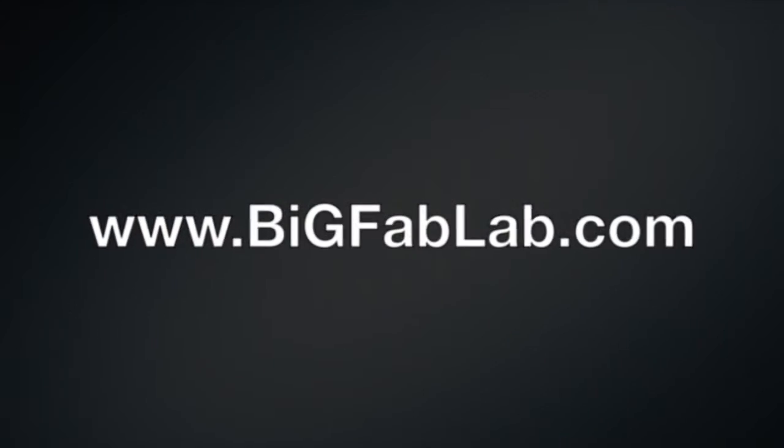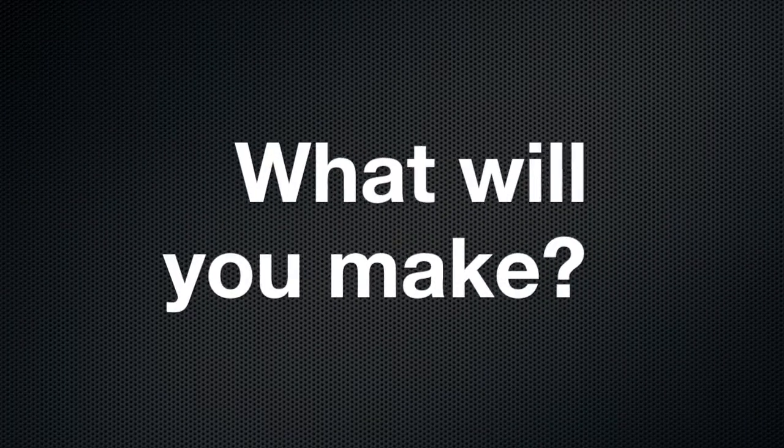You can sign up for classes online at www.bigfablab.com. What will you make?